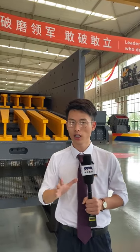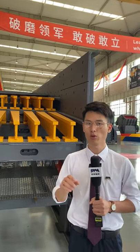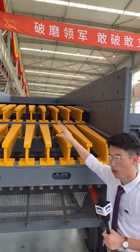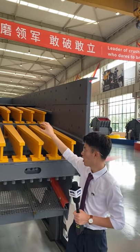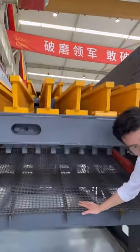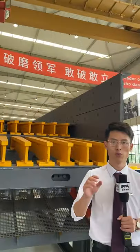Unlike traditional vibrating feeders, which can break or have their motors locked if you put three or four large chunks of raw material in at once, our vibrating feeders can handle that high hopper pressure. The second advantage is the double grizzly design with a gap between the two grizzlies, plus a screen layer underneath — both realizing the function of pre-screening. This pre-screening improves the efficiency of the crushers and the whole crushing plant.